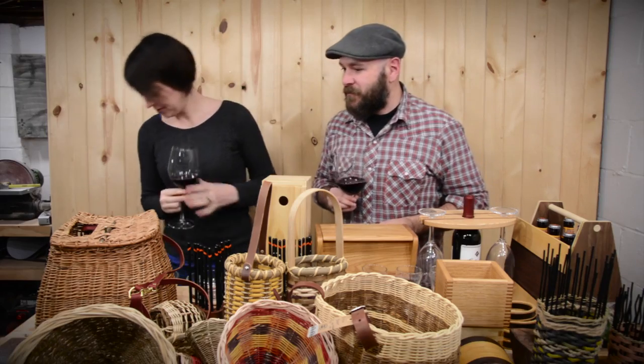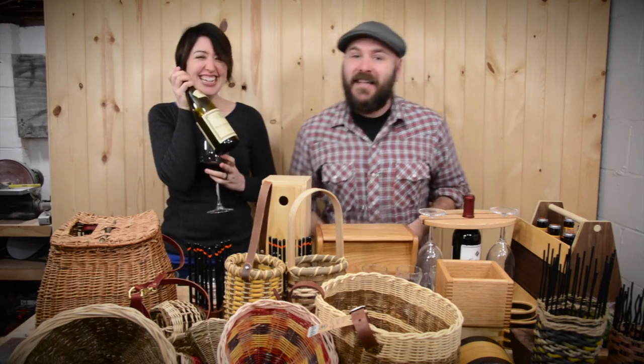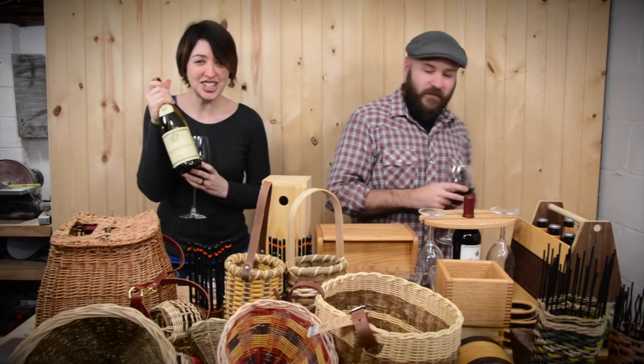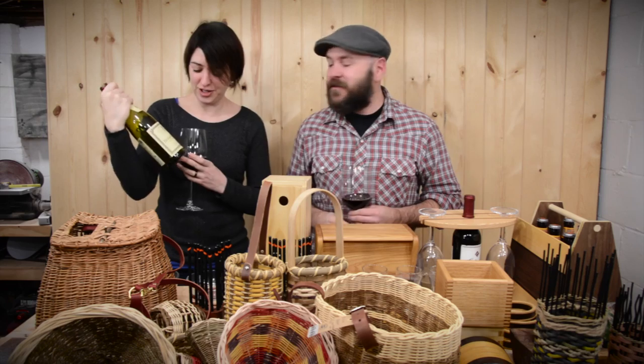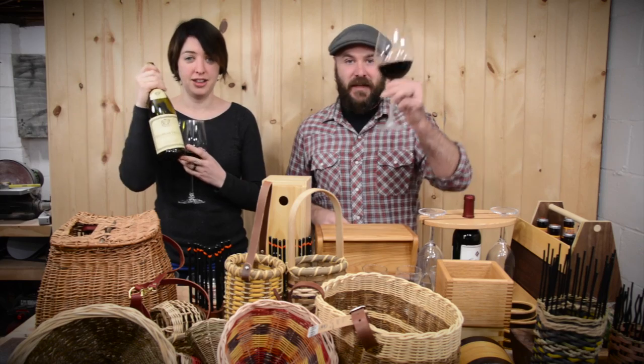What are we drinking? We are drinking this — we can't say it, it's French. A lovely friend gave it to us for our wedding and it is delicious. It is very good. Thanks Annabella!